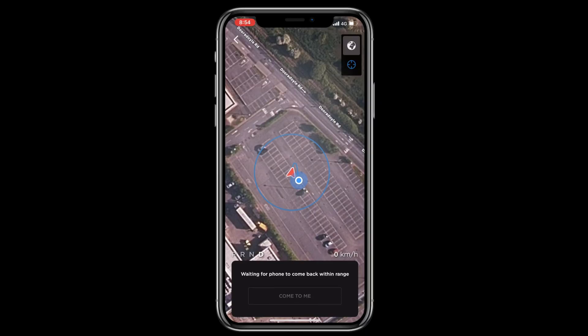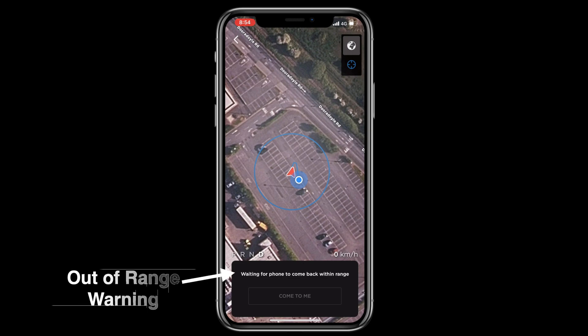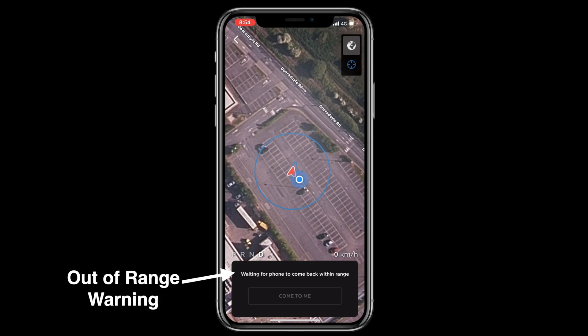But after all that, nothing happens. The car stays put, and instead I get a message telling me that the system is waiting for my phone to come back within range.